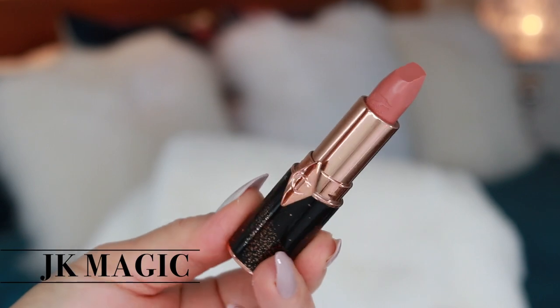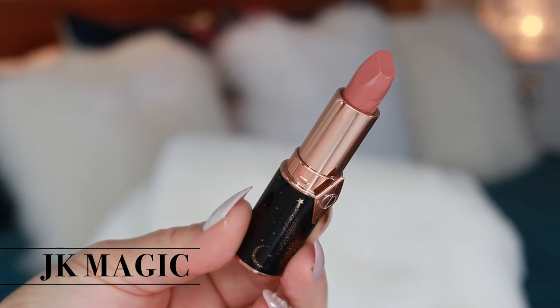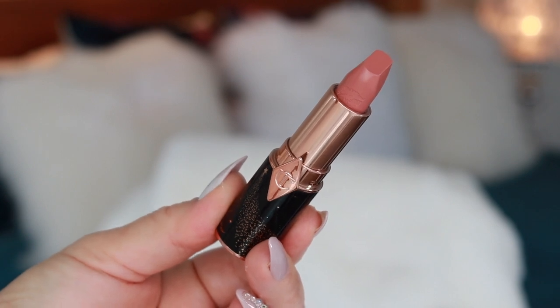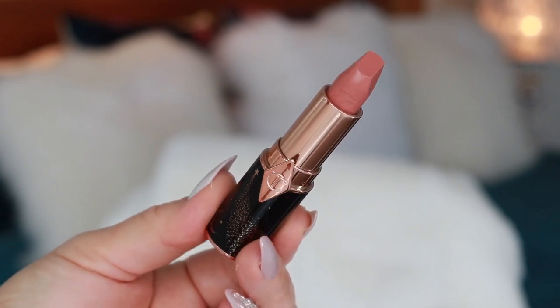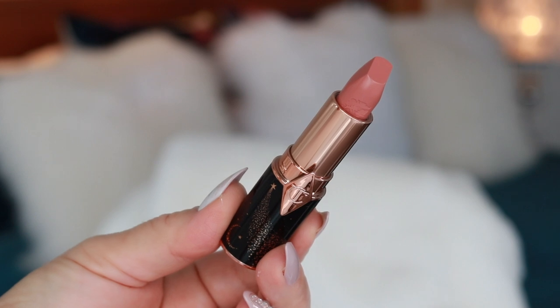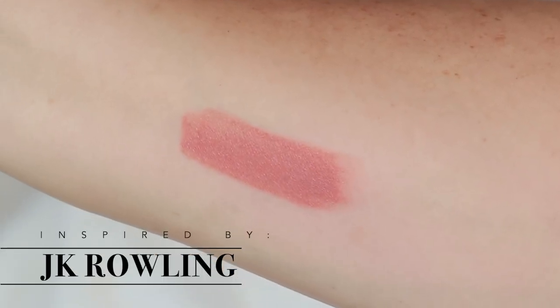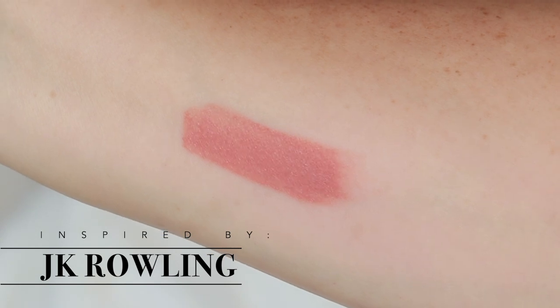JK Magic is a peachy nude rose lipstick — a soft, flattering pink kissed with nude in homage to JK Rowling. It is a wearable, nuanced shade, and this lipstick is in the Kissing Formula.